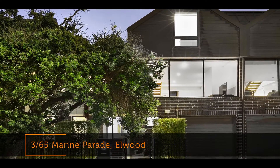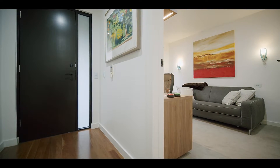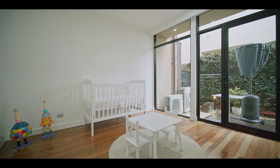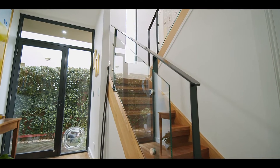Conveniently accessed via Meredith Street, the home luxuriates in streams of natural sunlight and warmth throughout. Two bedrooms and a second bathroom are located on the ground floor. One has direct access to a sunny north-facing courtyard, while the other is fitted with a desk and shelving, ideal for those working from home.